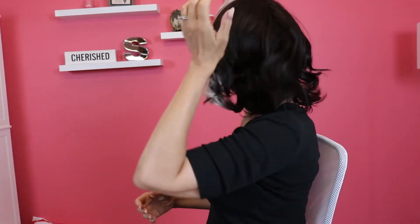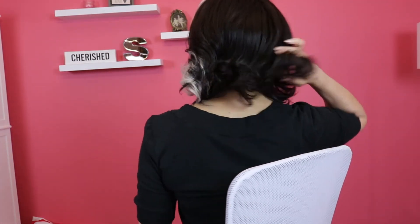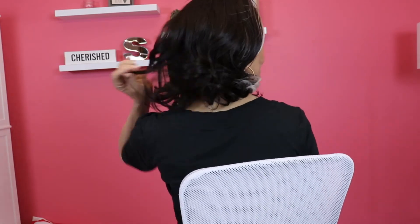I've heard some younger women say that about other wigs, but not this one. Let me show you the back. It's a nice length — it's definitely great for our age group. It's versatile because it's a 13 by 7, so you can part it however you want. I wanted to put it behind my ear.